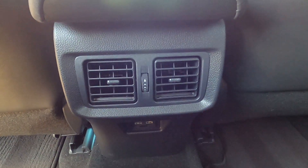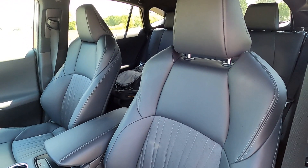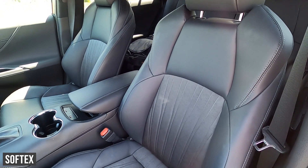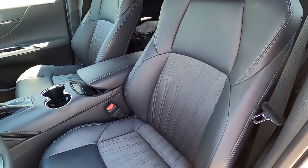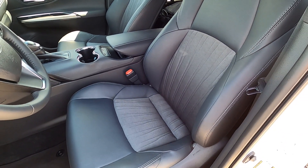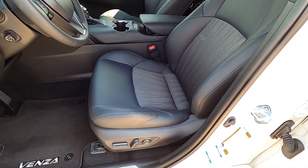In the second row you also get a pair of vents and a pair of USB ports, but that's about it. The front seats have a really good sporty vibe with the same leather and cloth combination. They hold your back really well and feel very, very comfortable. I don't know what Toyota did with these seats, but they feel really good.